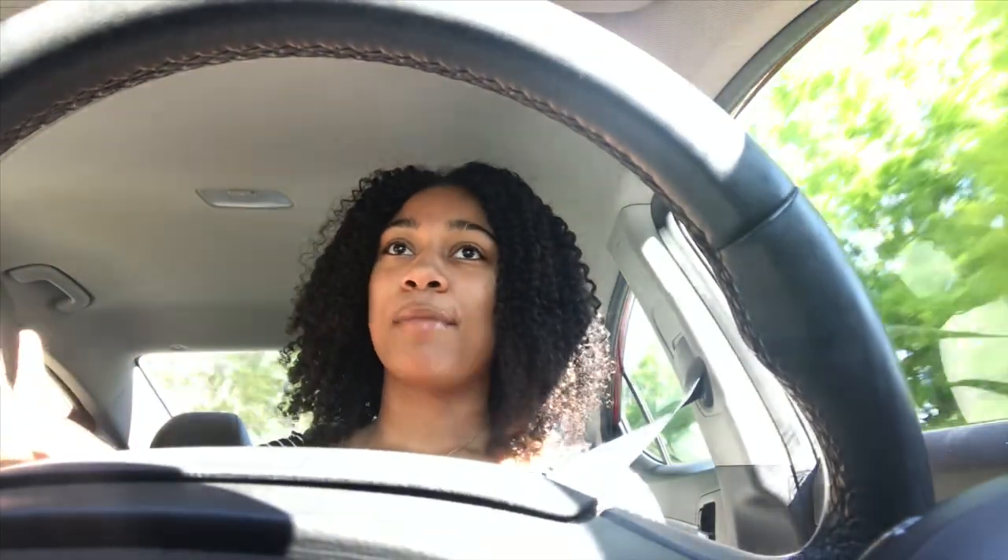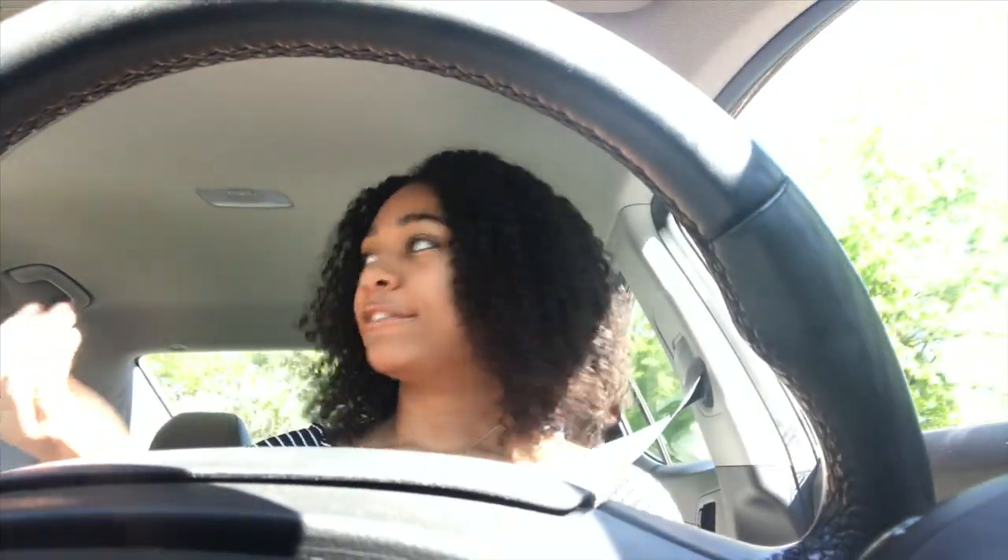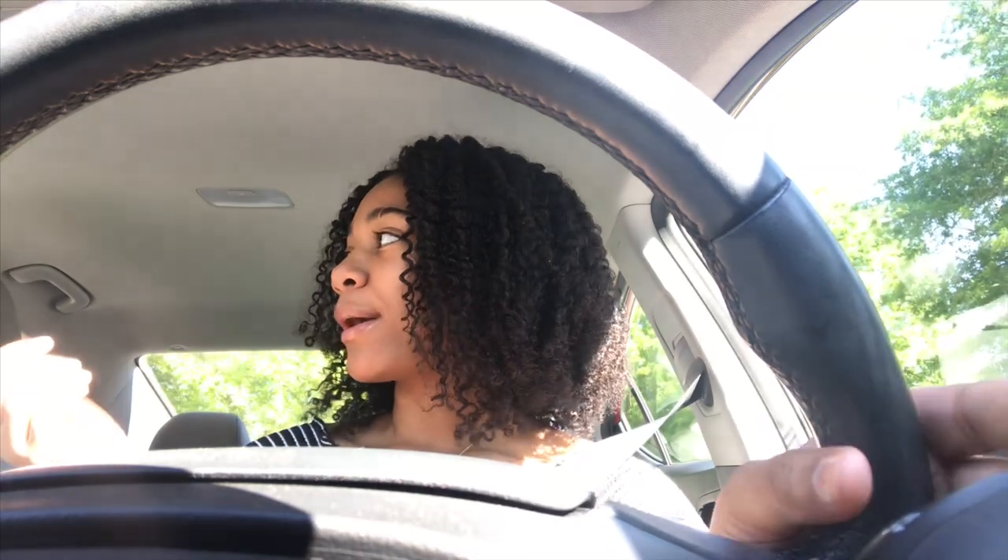We went down the bumpiest road during the test drive and I was like, 'okay, you can have this car back.' He said it was just the road, and I was like, 'why would you have me test drive a car down the bumpiest road?' But as y'all can tell, this car drives pretty smooth.